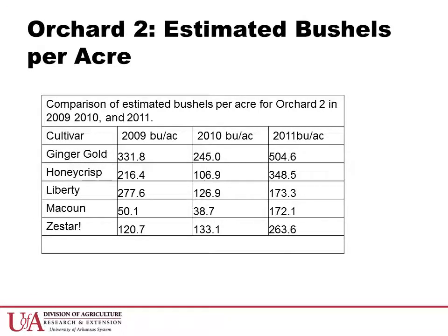If we compare the bushels per acre across the three seasons, we generally see increases from 2009 to 2011. Keep in mind that in 2010 the orchard did experience frost conditions during bloom, which likely lowered total yield in the orchard during that year. However, we are seeing increases from 2009 to 2011 on all cultivars except Liberty, which has declined during that period.